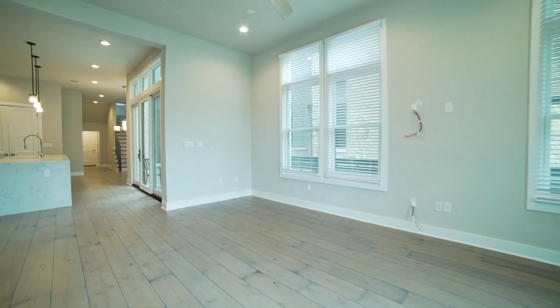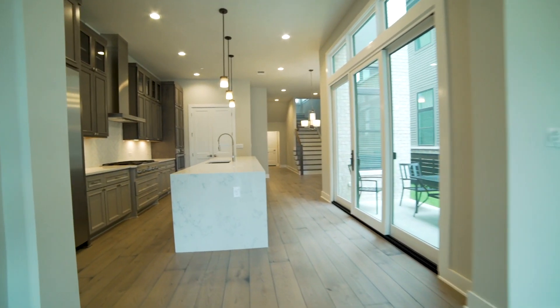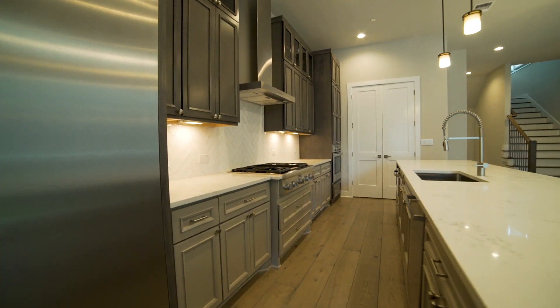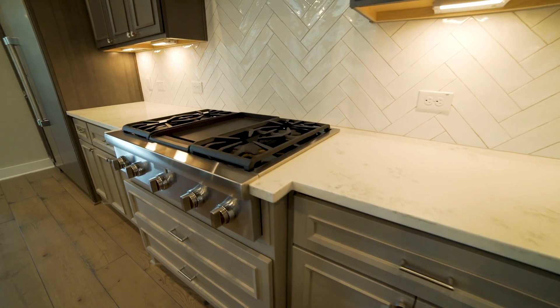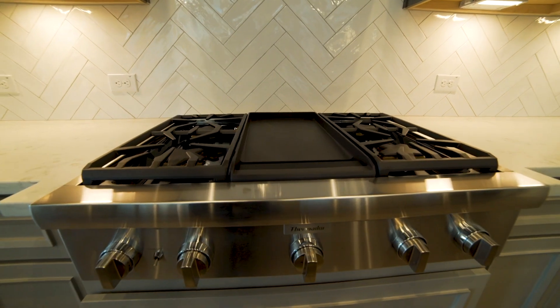As we enter the front door we are greeted by the family room with its 11 foot tall ceilings that transitions perfectly into our chef-inspired kitchen where you'll find our Thermador built-in appliances, 63 inch Kipmore cabinets, and quartz countertops with waterfall panels.